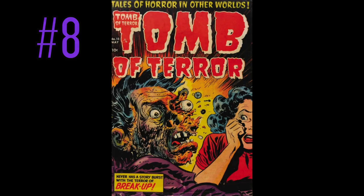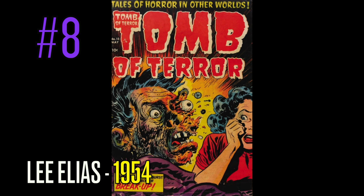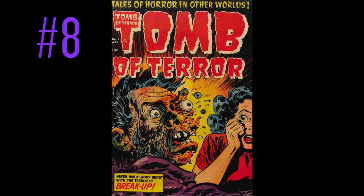At number 8 is probably one of the best pre-code horror comics of all time. I don't know how the hell it's number 8 — why is it not number 2 or 3? It is a copy of Tomb of Terror, number 15, and this great Lee Elias cover. Lee Elias has put together some of the best pre-code horror books of all time. 'Never has a story burst with the terror of breakup.' Absolutely phenomenal — as you can see his face during the explosion, almost melting off. Another beautiful woman on the cover in the Golden Age. A book, if you guys can own — I have owned this book before, and it's one I would definitely pick up.